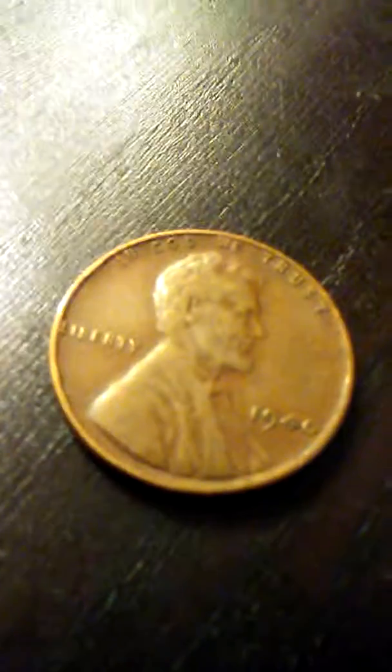We're almost about finished and we find this — 19... I can't tell but you guys can tell. It's a 1940 Good Samaritan. That's nice. Let's put that in the Weedie pile.